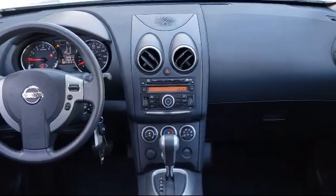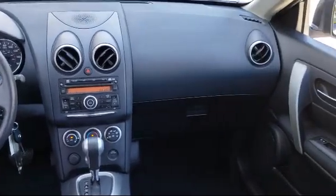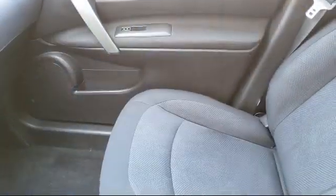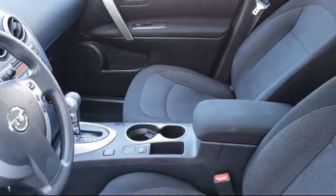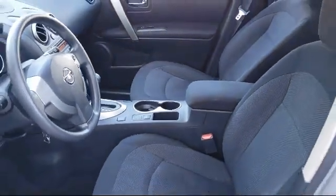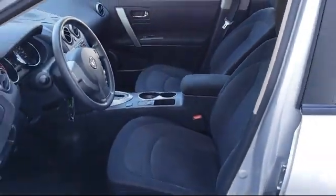All of our used cars, 10 years old or newer, with less than 150,000 miles, come with a complimentary three-month or 3,000-mile powertrain warranty at no charge to you. So come visit Hanley's Hilltop Buick GMC today.